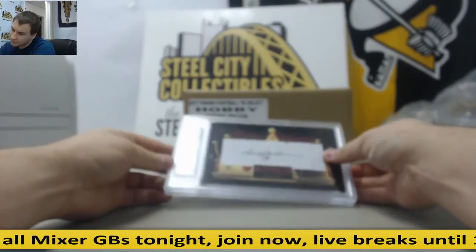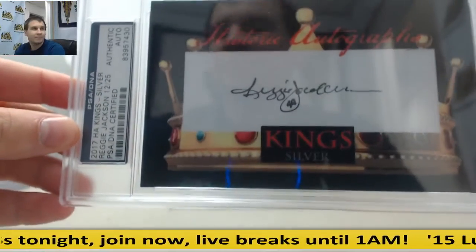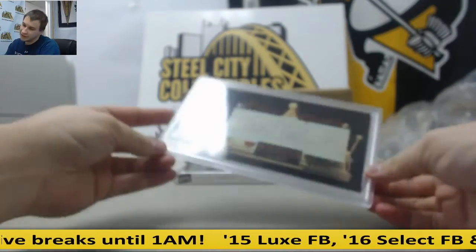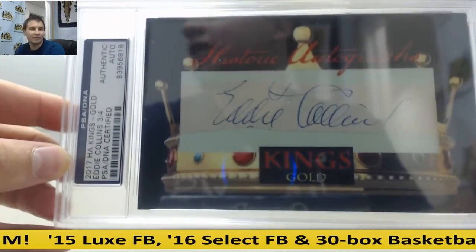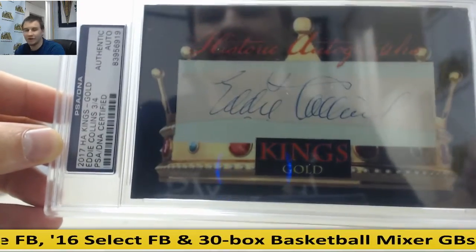Next one, 12 of 25, Reggie Jackson, Kings Silver. And this is a really rare one guys — Eddie Collins, 3 of 4, Authentic Cut Autograph, Eddie Collins. Do not see that autograph very often.